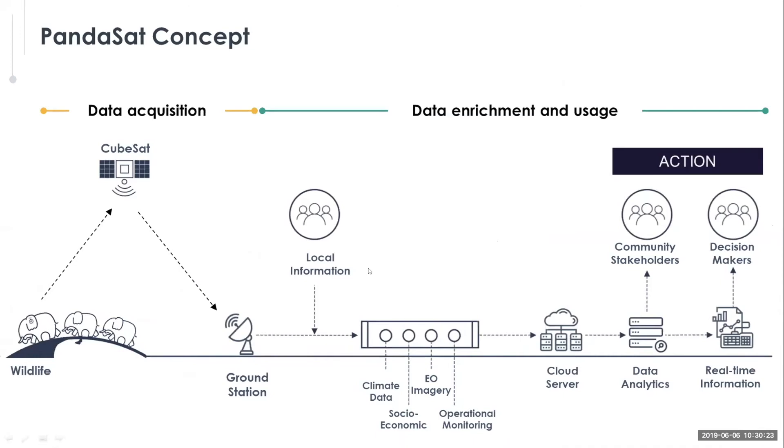The Pandasat concept collects data from wildlife, sends it back to a CubeSat, down to a ground station, and then becomes a period of data enrichment and usage. You can combine tracking data with local information from experts, earth observation imagery, climate data, socioeconomic information, and future plans and scenarios. All that can be processed in the cloud with data analytics and put out very quickly to community stakeholders, decision makers, and anyone who can implement real-time action.